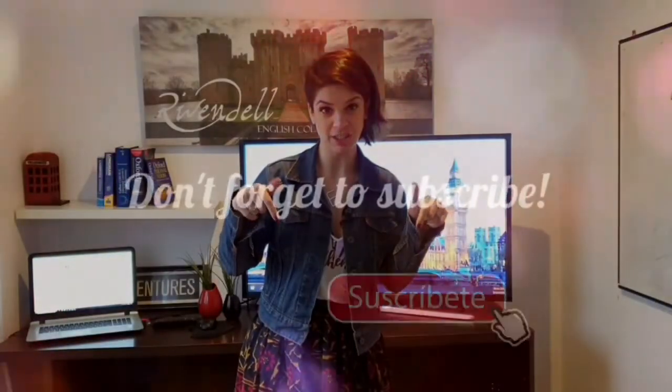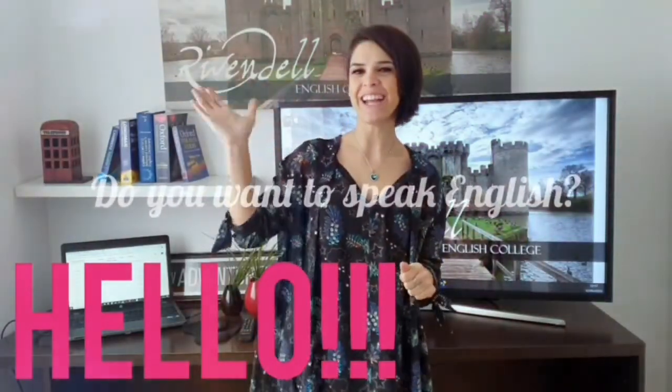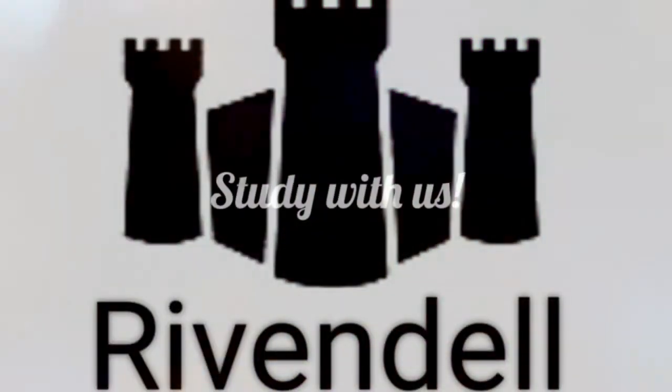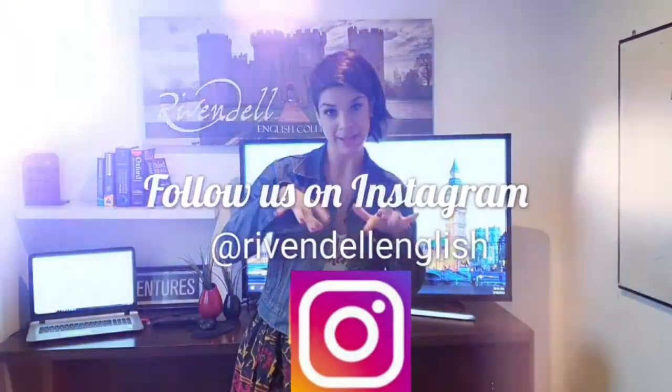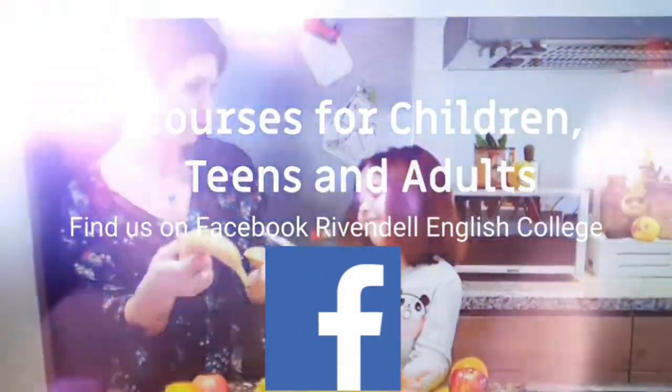Don't forget to subscribe and like our videos. If you want to learn English and have fun, you can join us. Follow us on our Instagram account, Ribbendell English, and you can also find us on Facebook. Bye, bye!